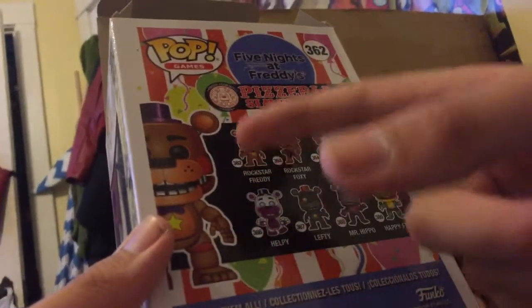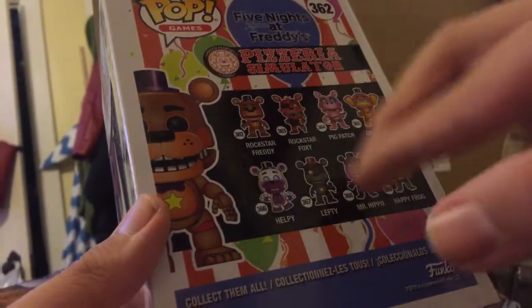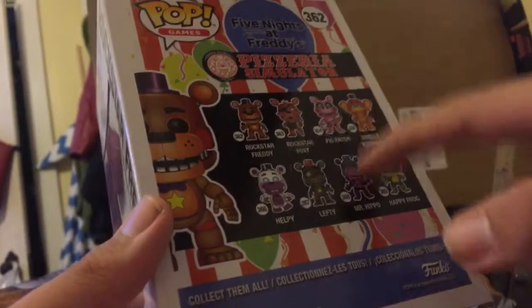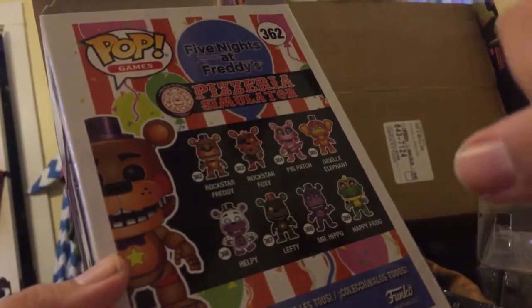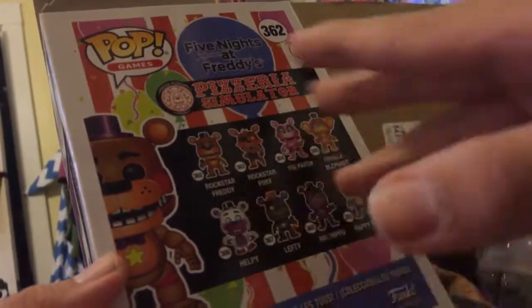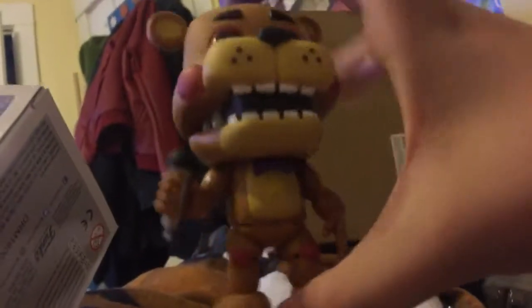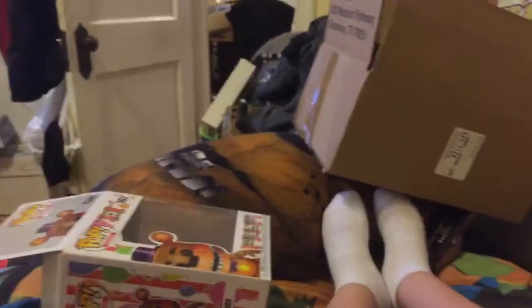I need all of these guys — a couple of people actually got a lot of them. So what I'm actually going to do is order all of them, because look at how fast this guy came. Why not just order all of them so they can come really early like this one did?